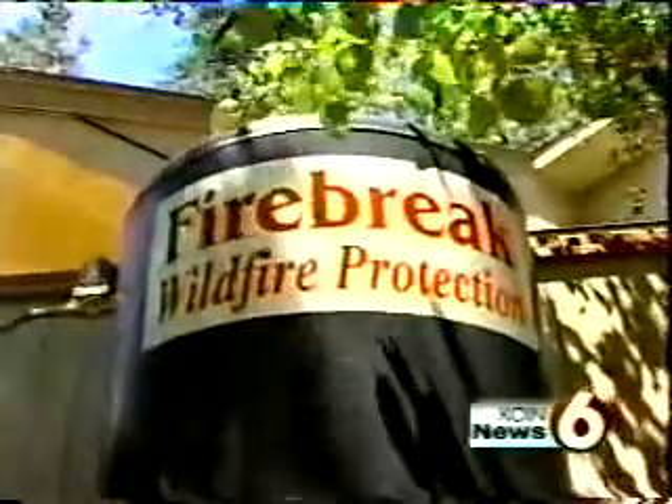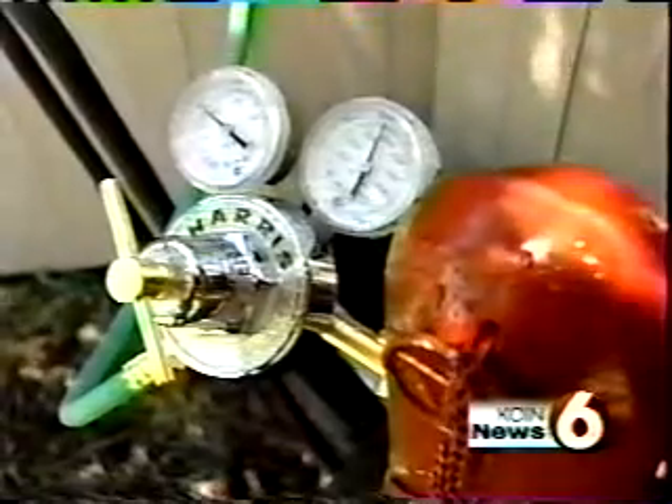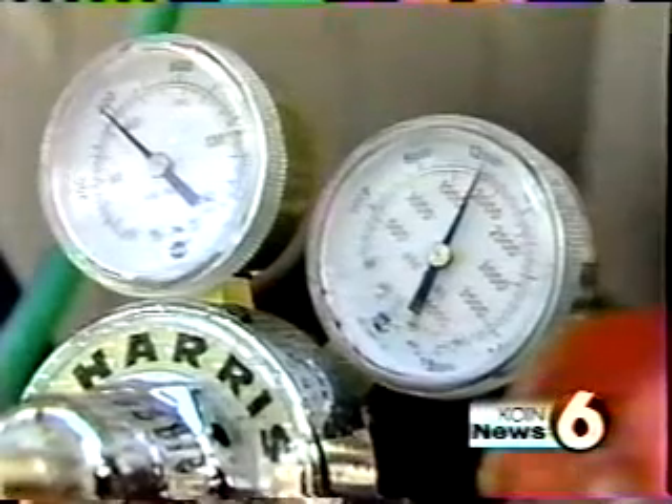Jim Ahmed is the inventor of Firebreak. The idea is very simple: a tank holding the fire retardant installed alongside your home or in the garage, powered by compressed air — no electricity, no water — two things that are often cut off during a fire.